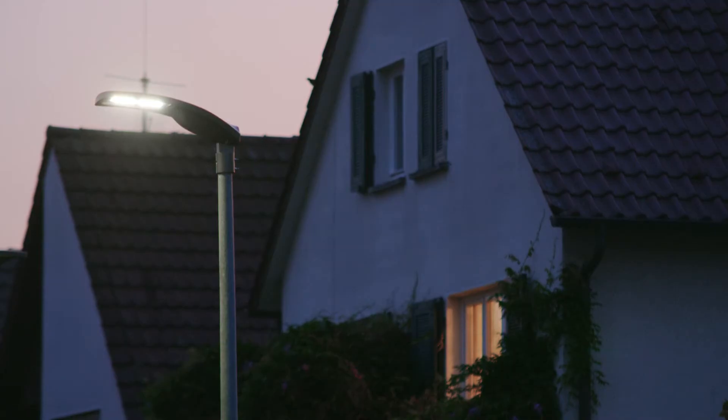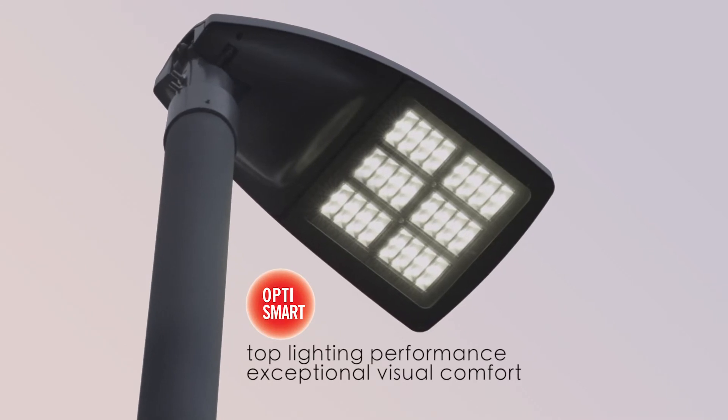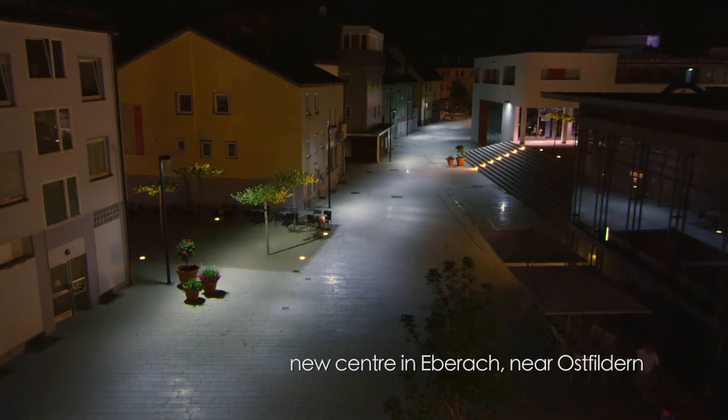The particular features of the OptiSmart optic, initially used on WOW only, was behind Oestfieldern's choice. This optic is now integrated into all iGuzzini street lighting products.